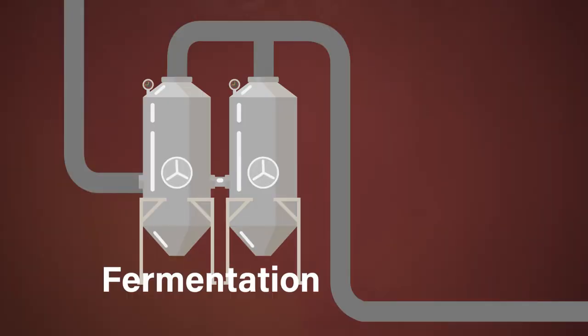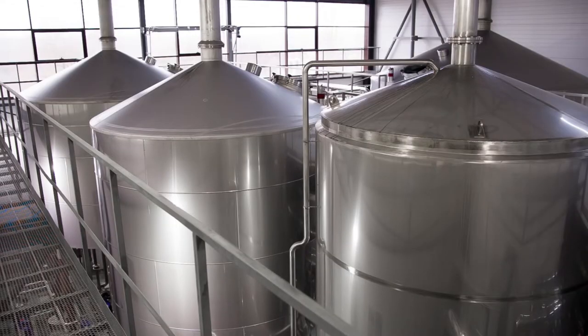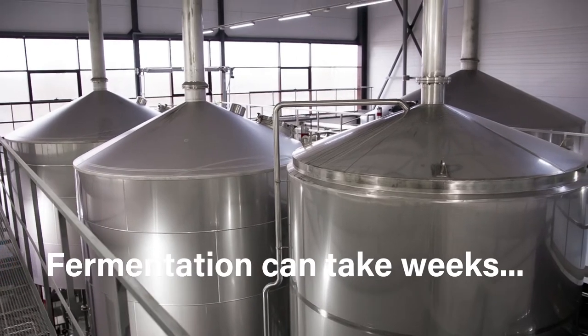The most important step in the brewing process is the fermentation stage, where yeast is added and glucose is converted into alcohol and carbon dioxide. This stage can take weeks, and many things can go wrong.